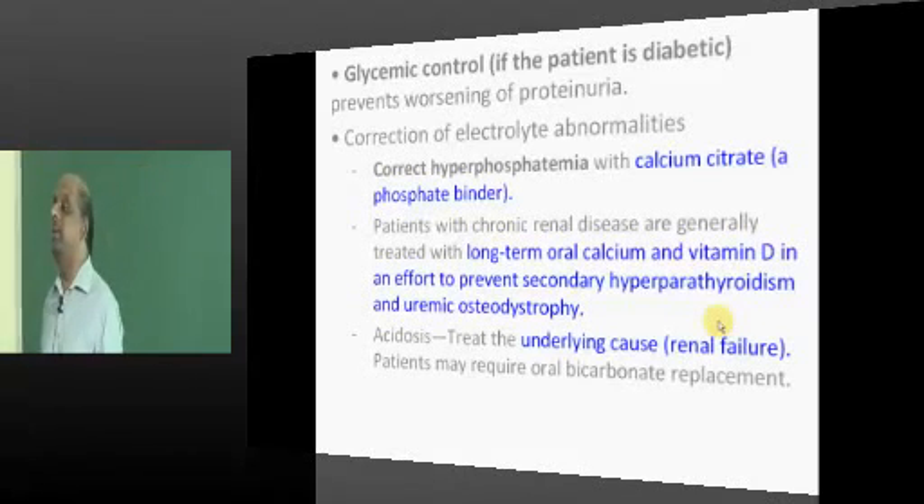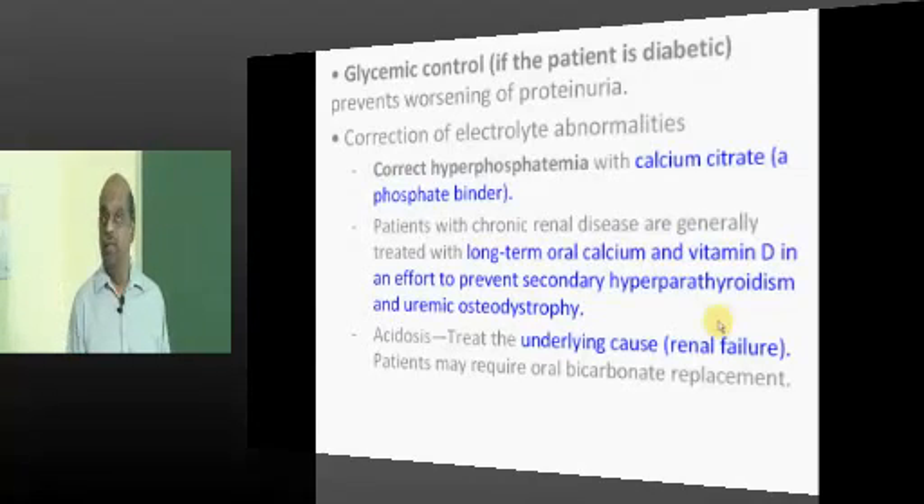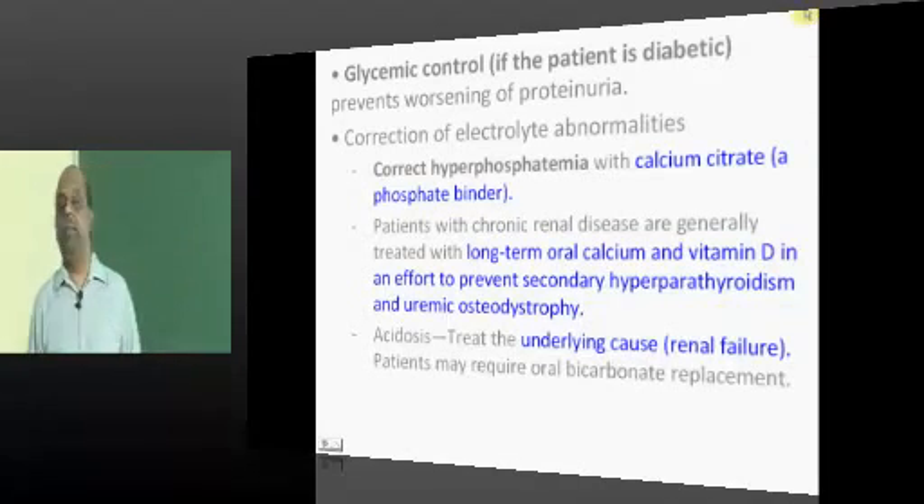Glycemic control needs to be carefully monitored and closely watched, and needs to be treated aggressively with strict glycemic control, which is also known to prevent the progression of proteinuria and diabetic nephropathy.